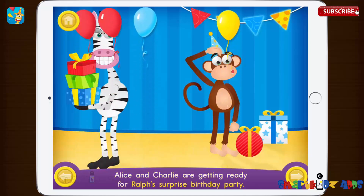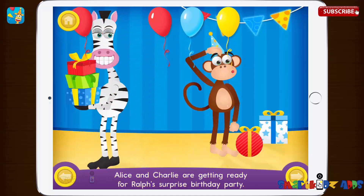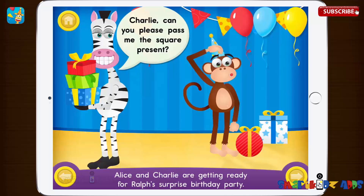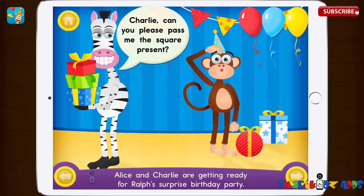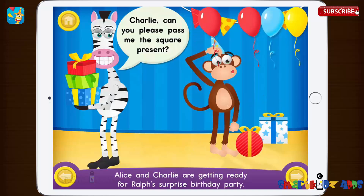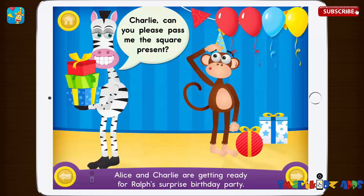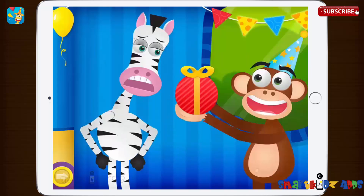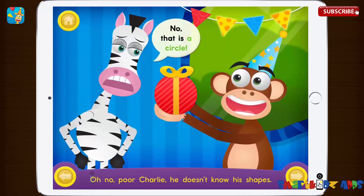Alice and Charlie are getting ready for Ralph's surprise birthday party. Charlie, can you please pass me the square present? No, that is a circle. Oh no, poor Charlie. He doesn't know his shapes.